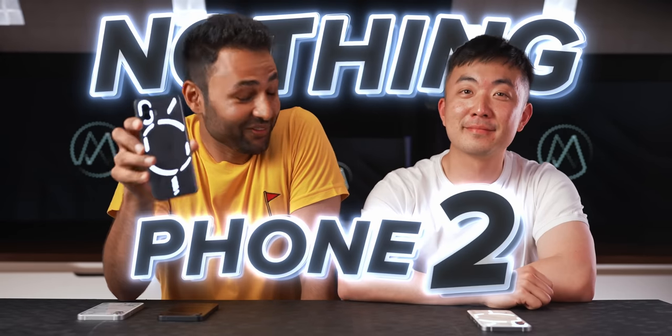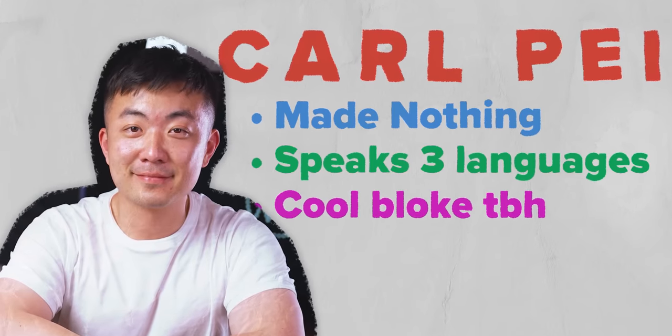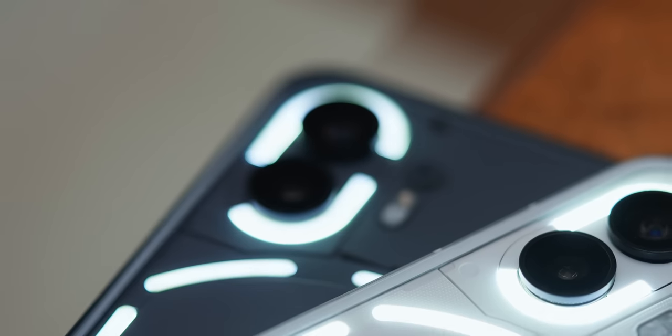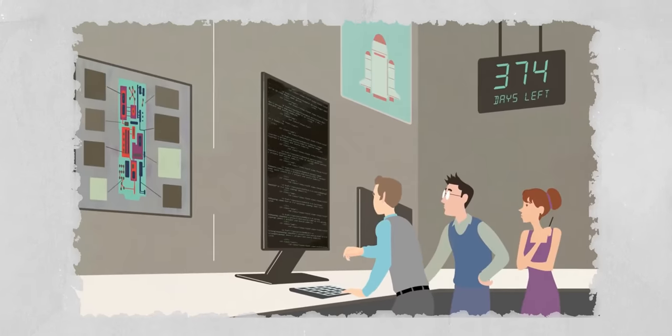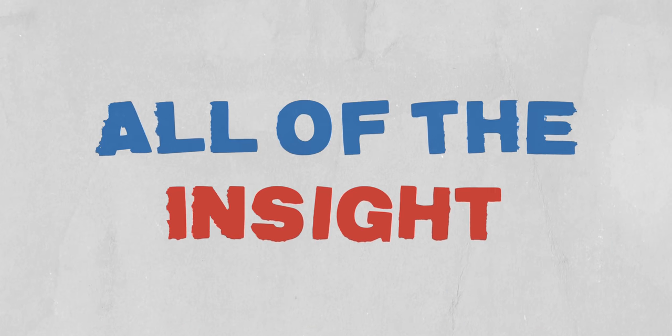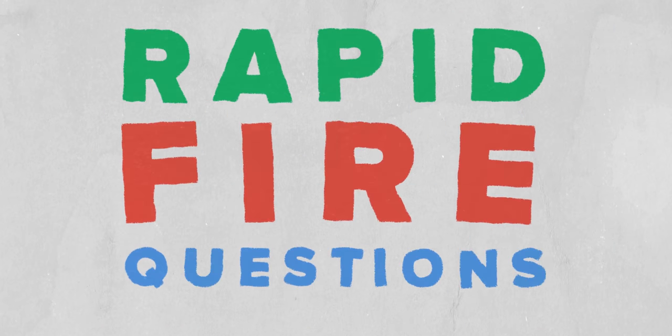This is the brand new Nothing Phone 2, and this is Carl Pei, the guy who made it. This is a rare opportunity to learn about not just what this phone is and the thought behind each decision, but also to really understand the secretive way that the world of smartphone building works. So I'm going to make sure we get all of that insight, and then a couple of curveball questions at the end.